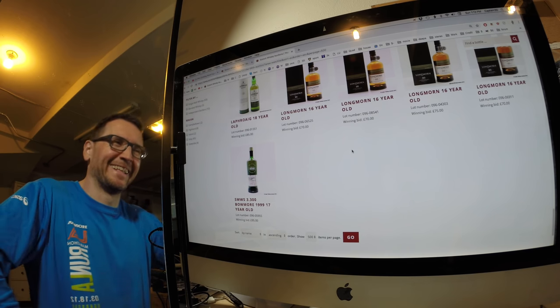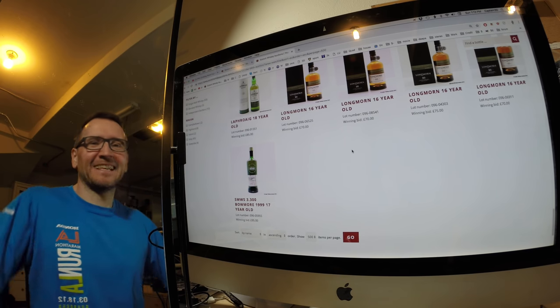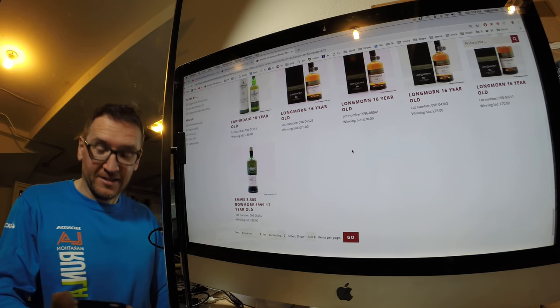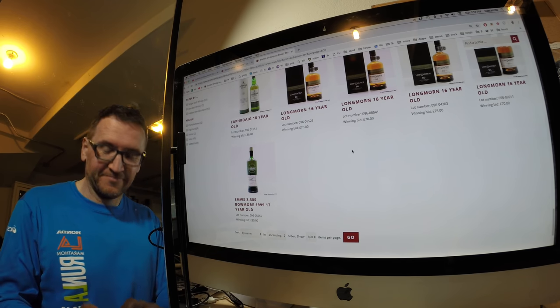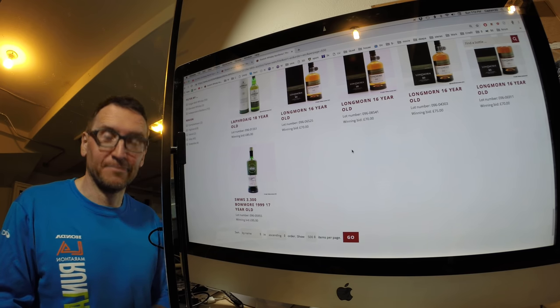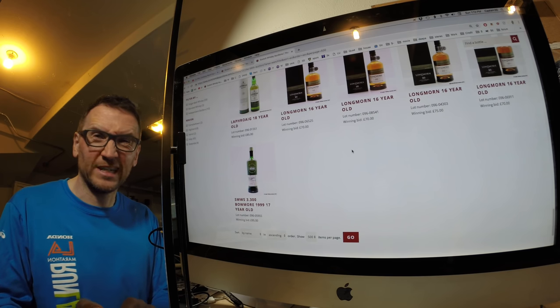Now I've got to get a shipping quote to see what it's going to take to get all this stuff over here. I've also got to go ride up the hill for some exercise. Let me know if you need some — I could do you a good deal.